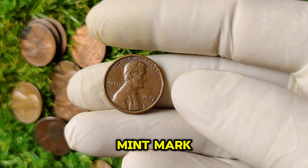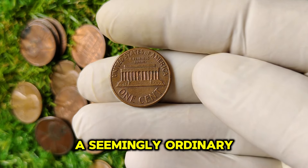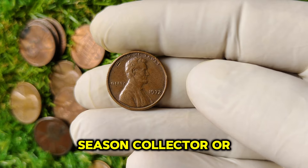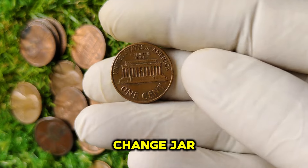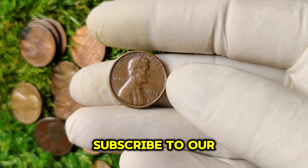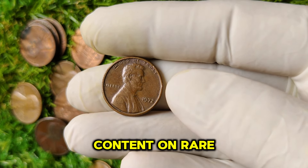The 1972 no-mint mark Lincoln one-cent penny is a fantastic example of how a seemingly ordinary coin can be worth an extraordinary amount of money. Whether you're a seasoned collector or a curious newcomer, always keep an eye out for those hidden treasures in your change jar. If you found this video informative, please give it a thumbs up, subscribe to our channel, and hit that notification bell so you won't miss our future content on rare coins.